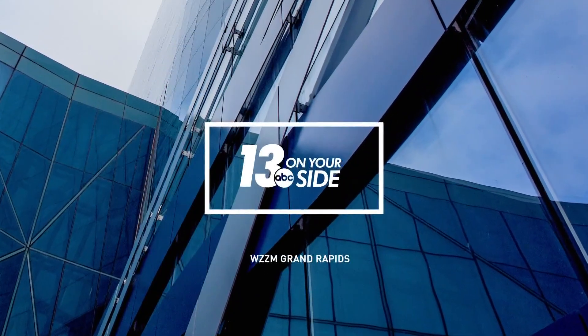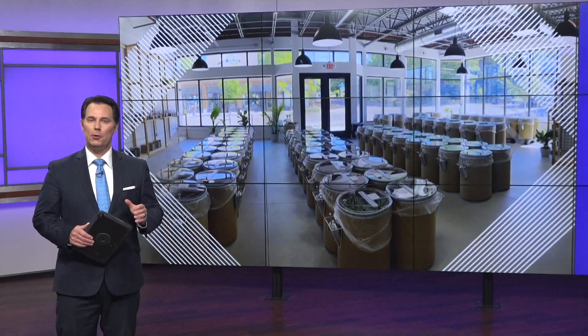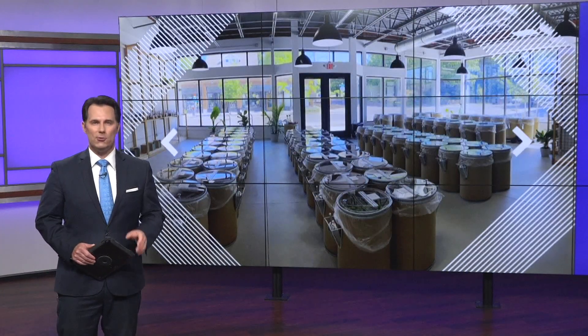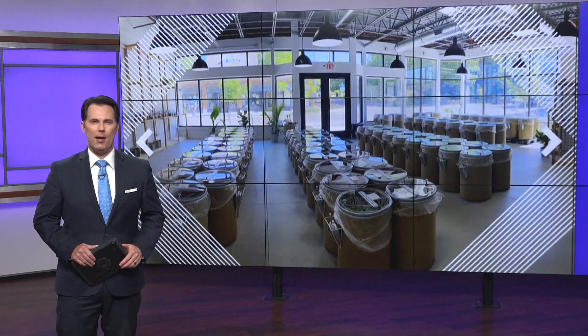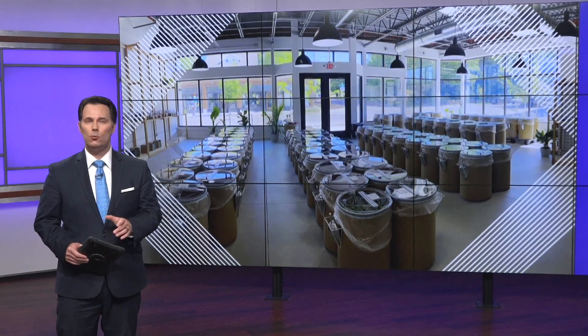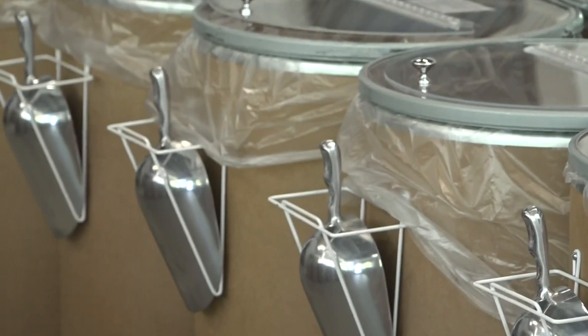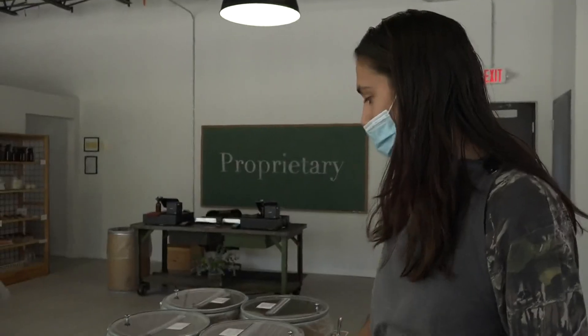You're watching 13 On Your Side. Bring your jars and your reusable bags — a new bulk goods store has opened in Grand Rapids. 13 On Your Side's Elaine Holland tells us about the unique business, which is opening right in the middle of a pandemic. The owners of Proprietary started the business with the goal of reducing plastic, but they're opening with a few extra precautions due to COVID-19.